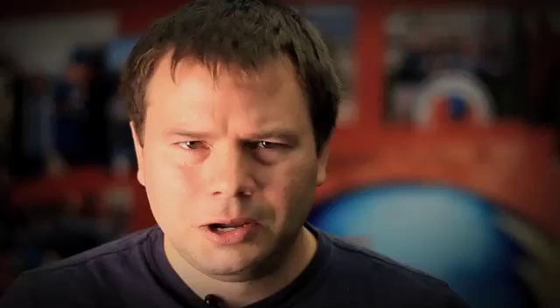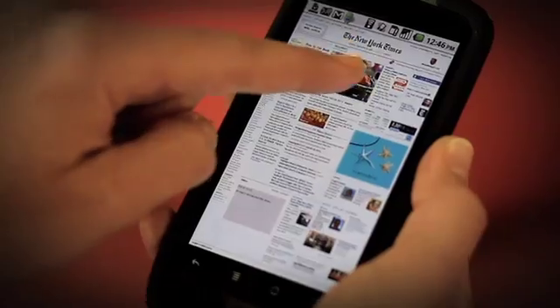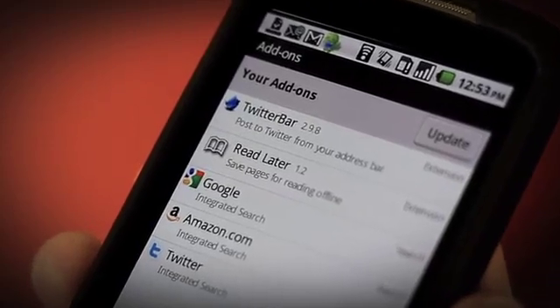Firefox for mobile is built on the same technology platform as Firefox 4 for the desktop, just optimized for mobile. One thing we're really excited about on the front end are the things we've introduced to make sharing easier — it should be really easy to find pictures or web pages that you like and easily send or share them with your friends. One of the other big pieces Firefox brings to mobile is add-ons, one of the very popular features on the desktop.